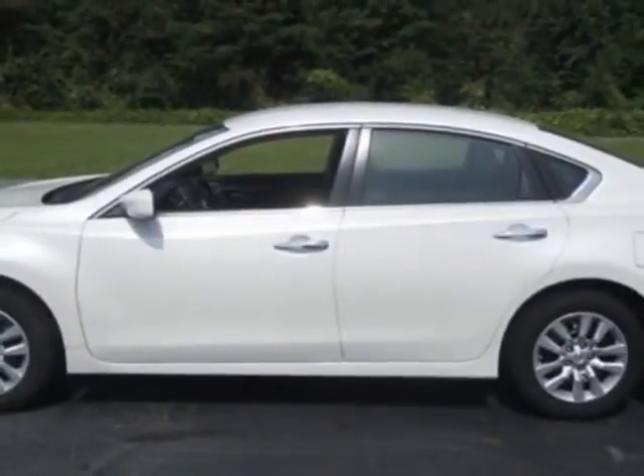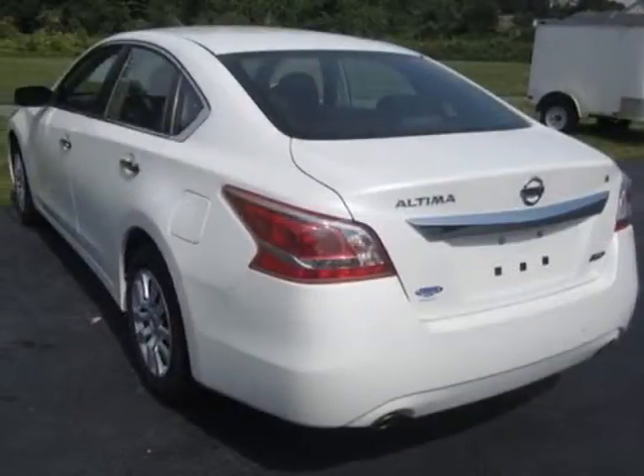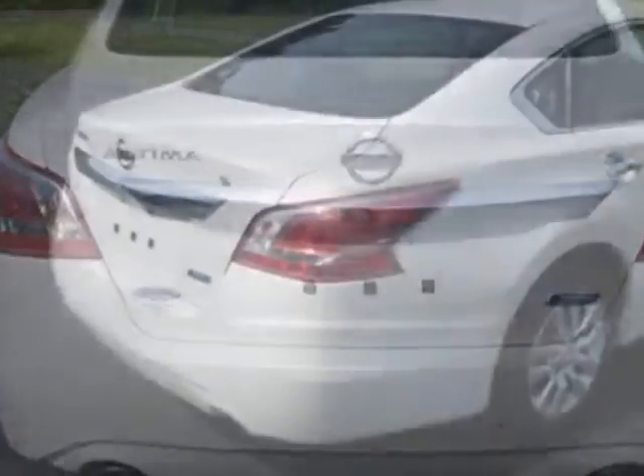This vehicle gets an estimated 27 miles per gallon in the city, and an estimated 38 on the highway. This Altima boasts a 2.5 liter engine and has a CVT transmission.